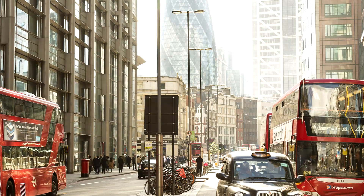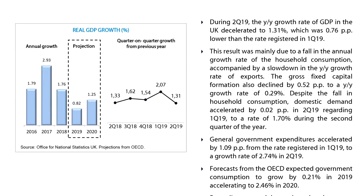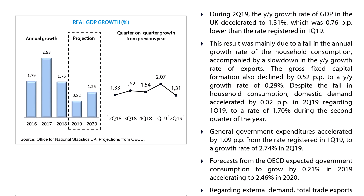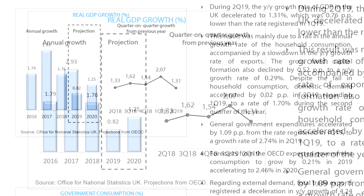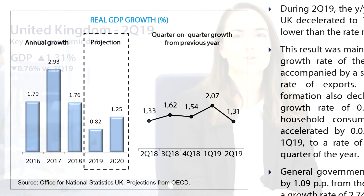Management Solutions has released its UK Economic and Financial Outlook report for the second quarter of 2019. Among the main macroeconomic highlights for the quarter, British GDP registered a deceleration of 0.76 percentage points in its year-over-year growth rate relative to the previous quarter.